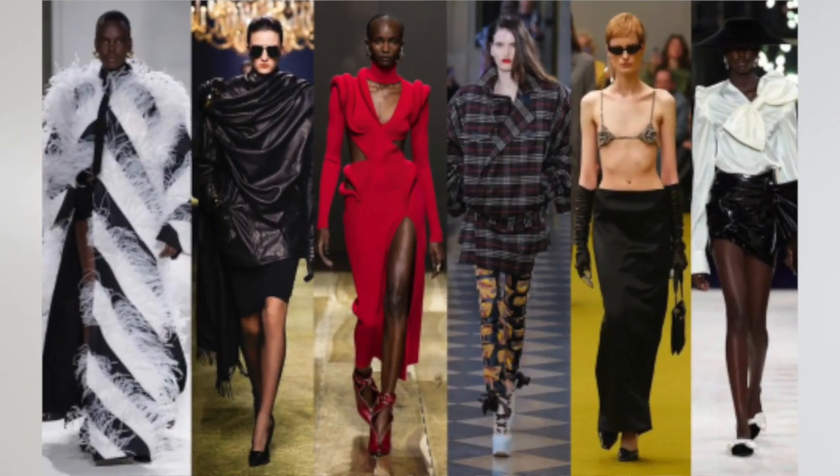I want to talk to you guys about some of the fall trends that I will be partaking in, along with some of the trends to keep your eye out for.